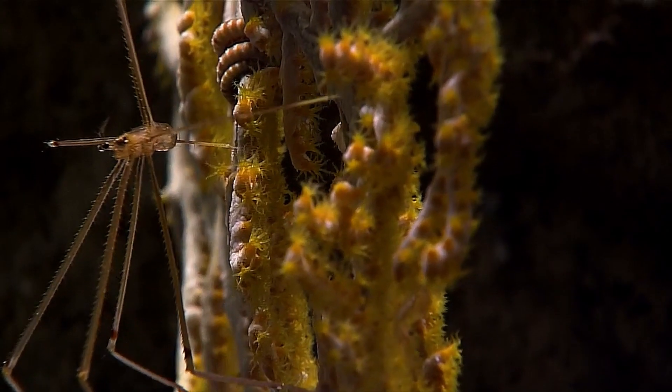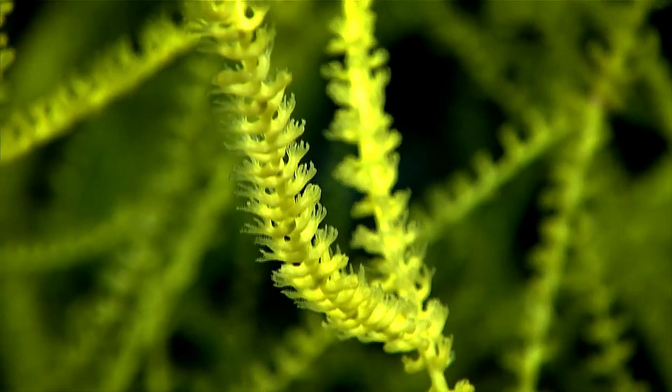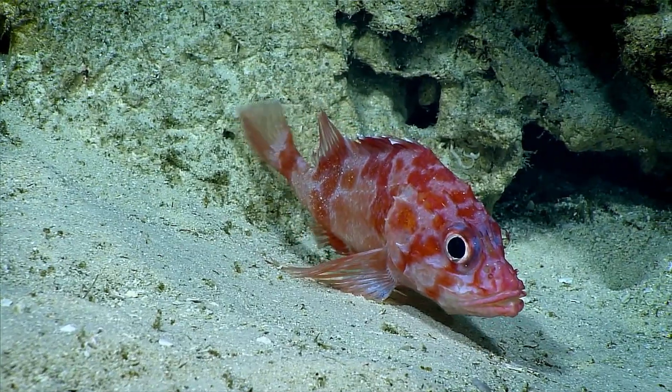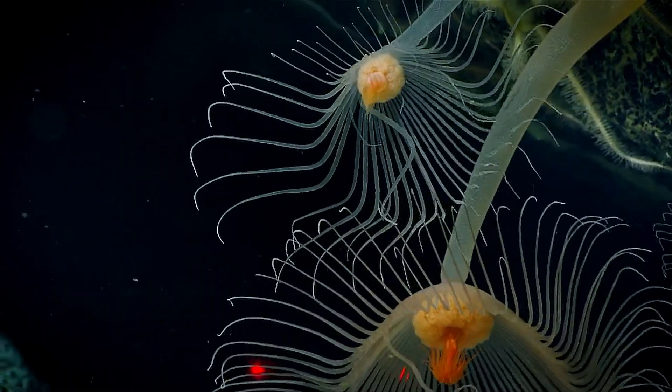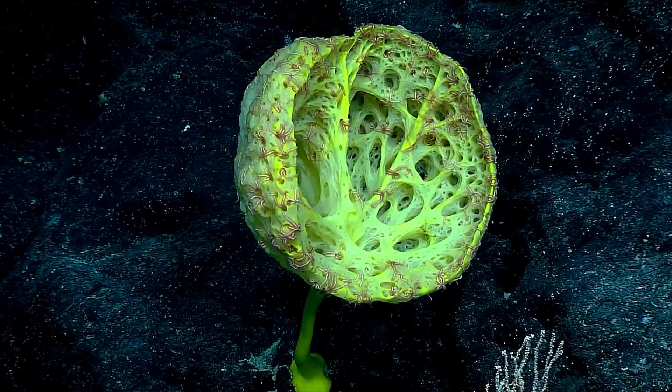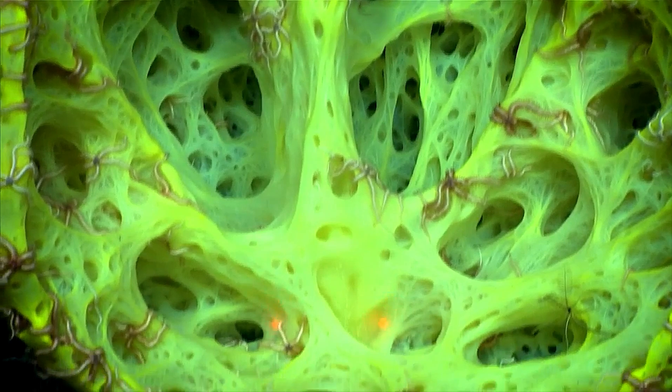But deeper down, without red light left to reflect, the fish's color fades. It appears darker and eventually almost black. By around 100 meters, red light has been completely filtered out. In these depths, a red-colored animal becomes nearly invisible.